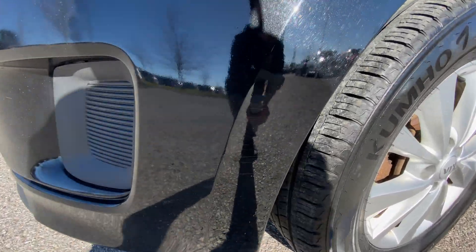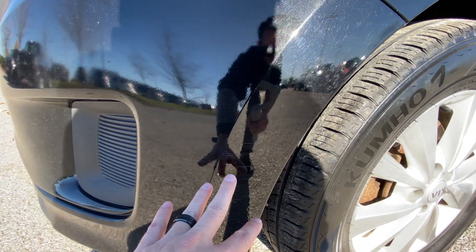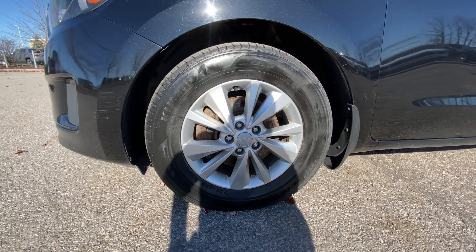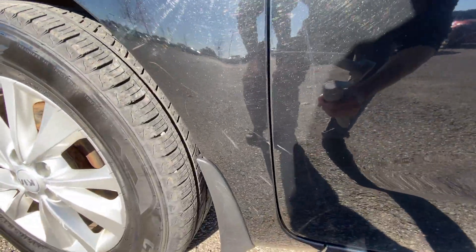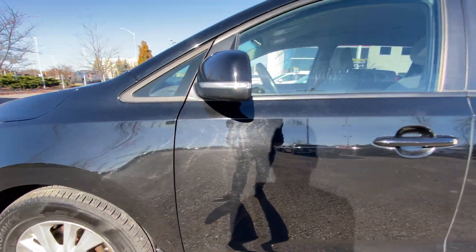Right over here on the front fender, just some really light scratching — I could probably buff that with just my fingers, so a lot of that will come out quite a bit lighter. We've got 17-inch alloys on the LX model and they look great. Just some light scratches here, probably from rocks that flew off. Again, super light — nothing I would be concerned about.